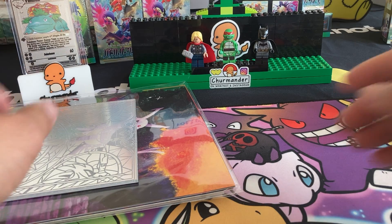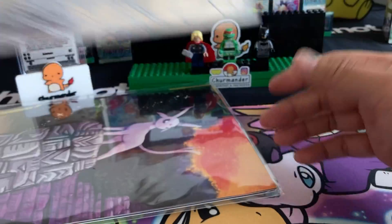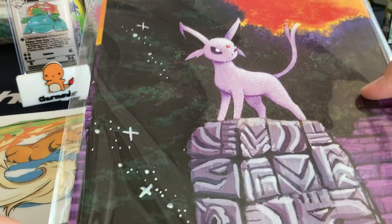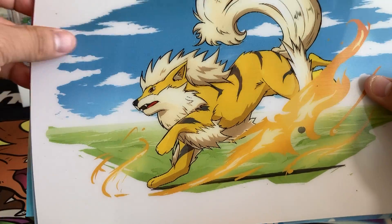Alright folks, I'm gonna try and get through this video as quick as I can. We got some cool things from ZabaTV. I'm gonna miss all his custom cards — I'm like his biggest fan. But he was able to send me some of his remaining inventory. Check these out.